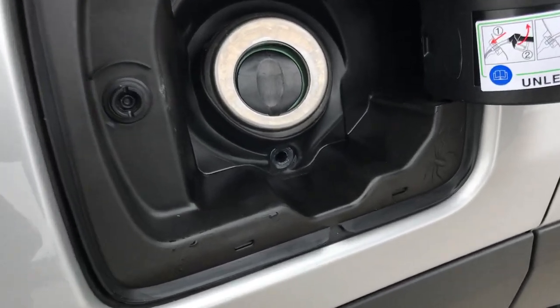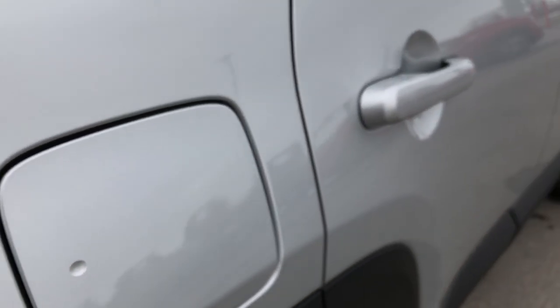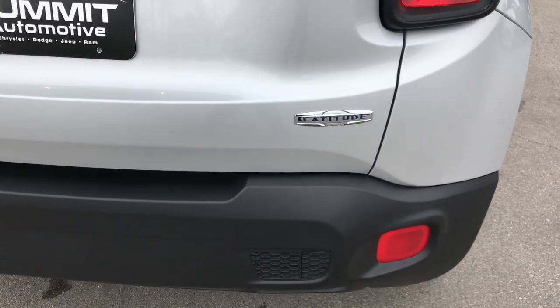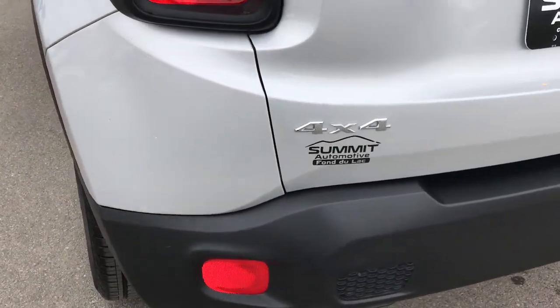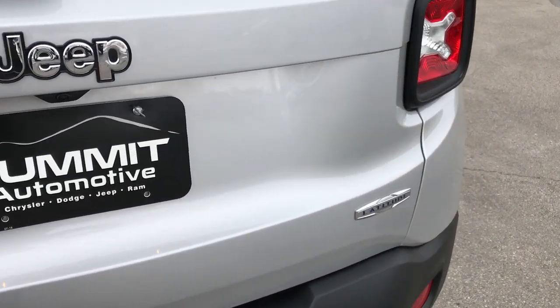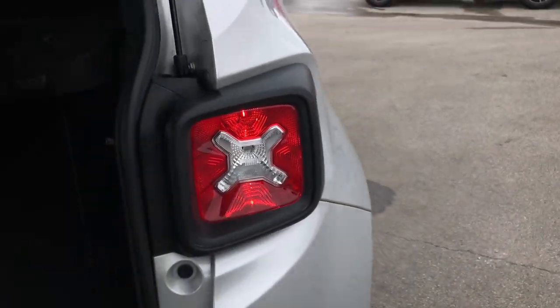It does have the capless fuel fill. There's a push button opener which is easy to use. As we go around to the back, no dents or dings on this rear bumper — absolutely perfect. The rear gate is in great condition as well; I didn't see any dents or dings on that. And it has the X taillights right there.